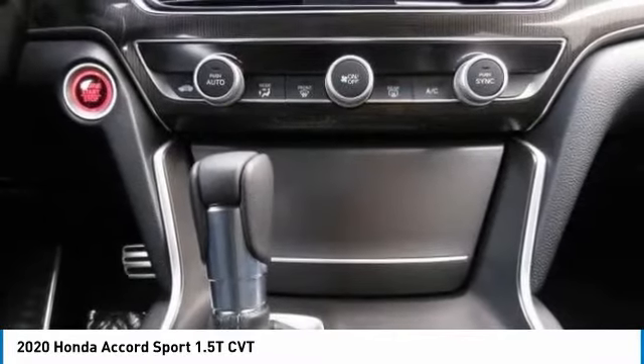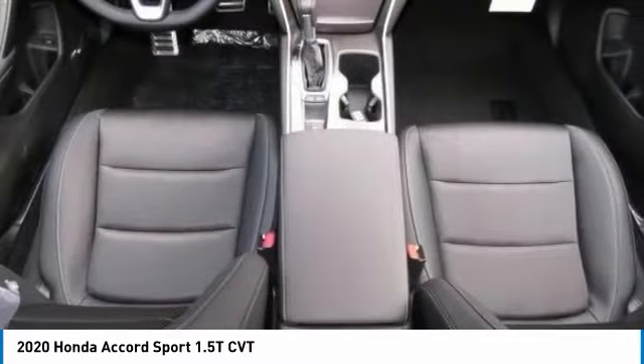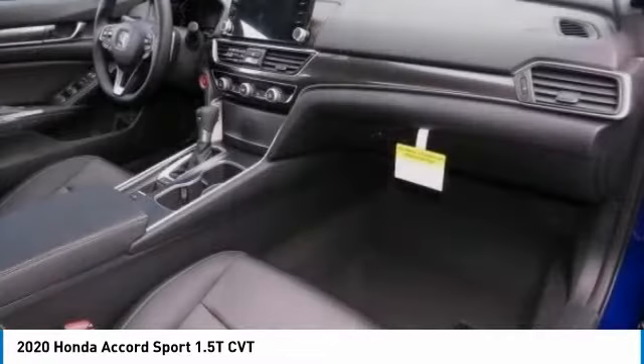Take this vehicle for a spin and see why so many shoppers are now proud owners. We'll see you next week.